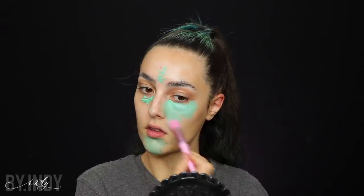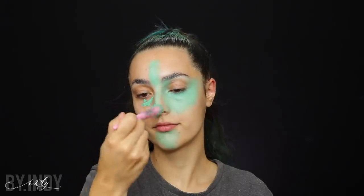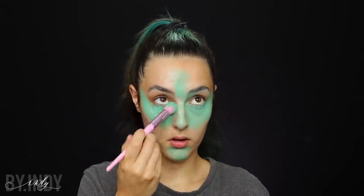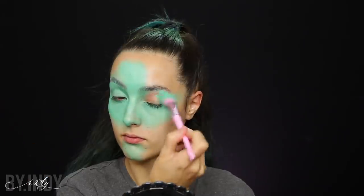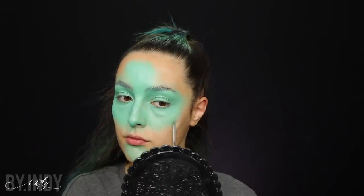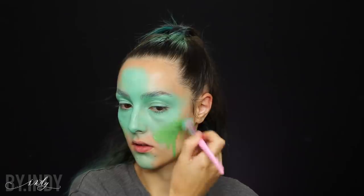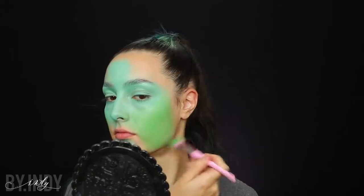J'en applique grossièrement un petit peu partout et ensuite je viens le tapoter soit à l'éponge — mais ça risque de la salir et d'être compliqué à nettoyer — ou bien au pinceau. Cette étape n'est pas forcément obligatoire, elle est plutôt facultative. Sur ma peau, ça accroche beaucoup mieux, c'est pour ça que j'aime bien choisir cette option. Petite nouveauté de chez NYX : une palette SFX avec de magnifiques couleurs. J'utilise la couleur verte et je viens compléter les endroits non maquillés de mon visage. La palette est cool, bien rangée, pratique, bon rapport qualité-prix.